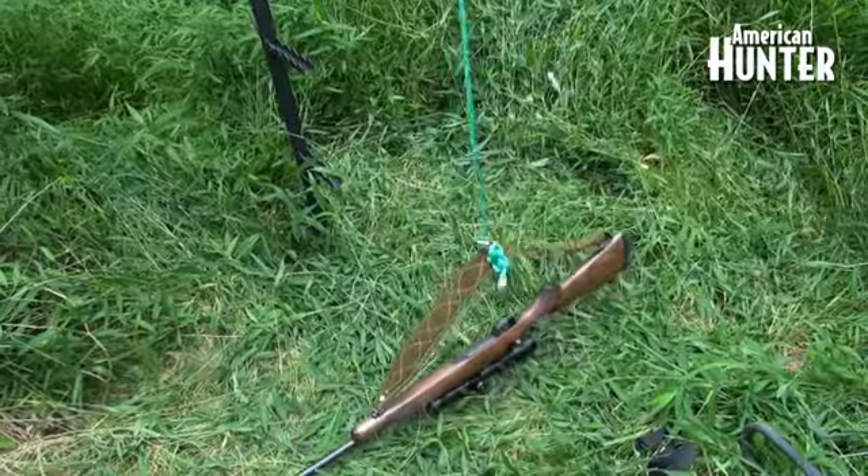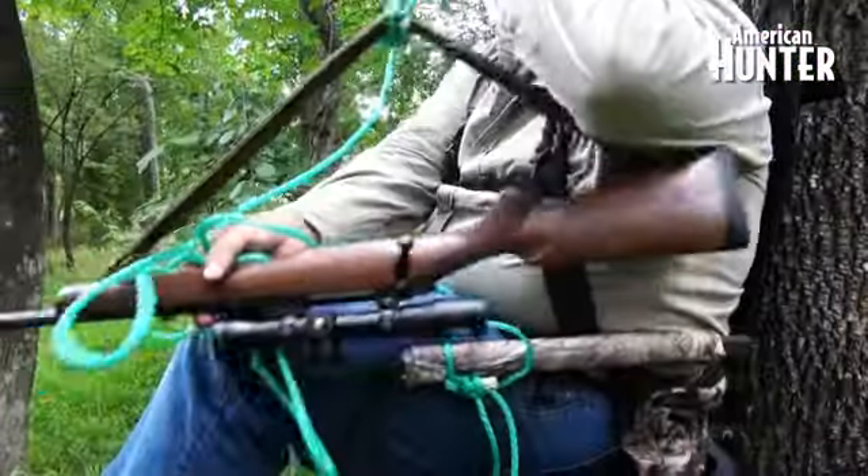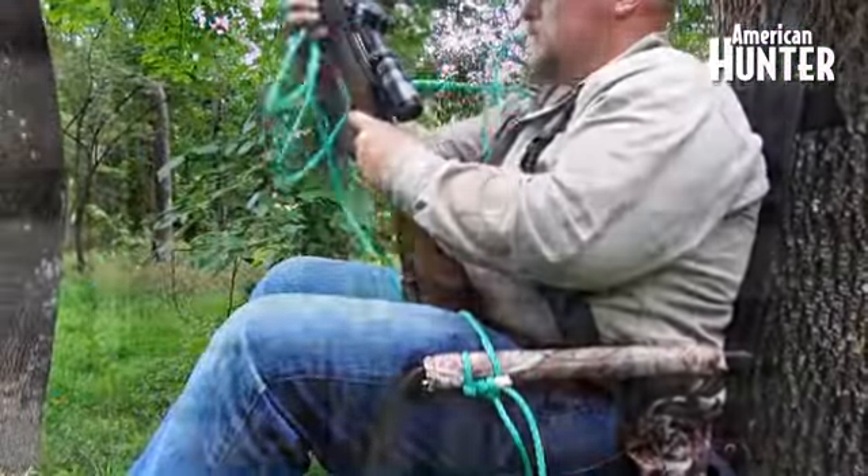Once you're in the stand, you want to make sure you always use a haul rope to get your gear up. This ensures that you don't have rifles strapped on your back or a hand holding your bow while you're climbing, because bad things can happen and they usually do if you're not ready for them.